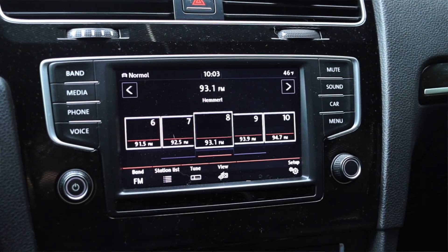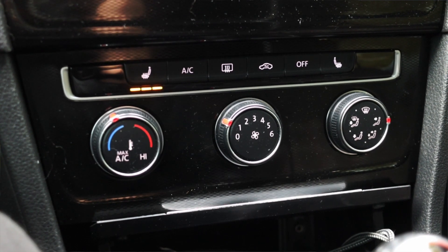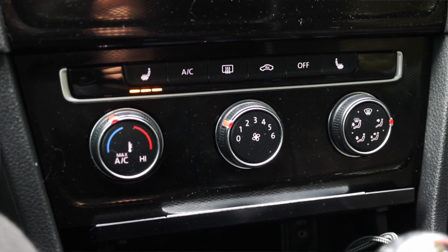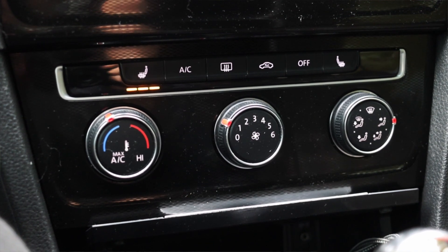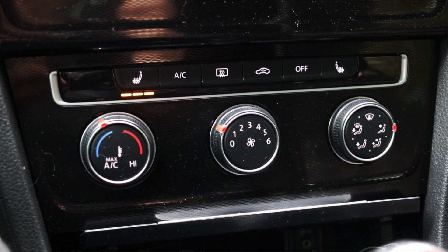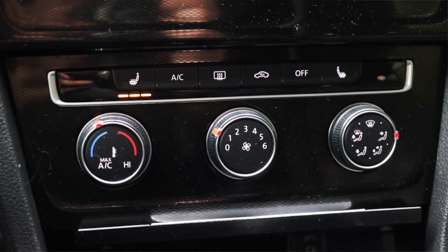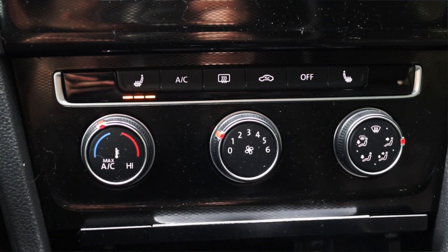I like the mix of buttons and a touchscreen. This does allow for Android Auto and Apple CarPlay, which is nice — for 2017 that was still newer technology. We also have the climate controls: temperature on the left, fan speed in the middle, direction on the right, and we have our heated seat options found here as well.